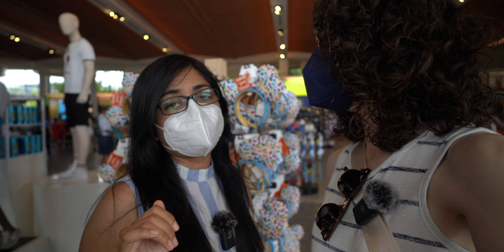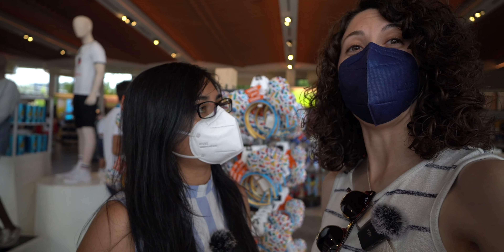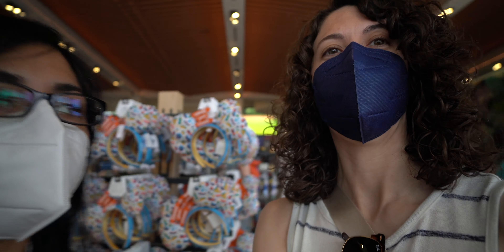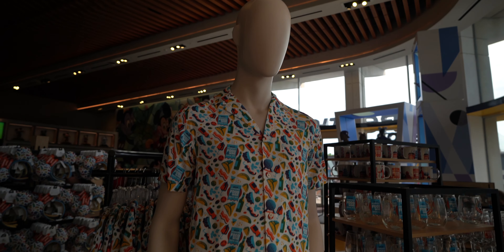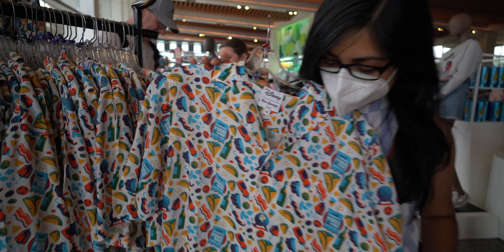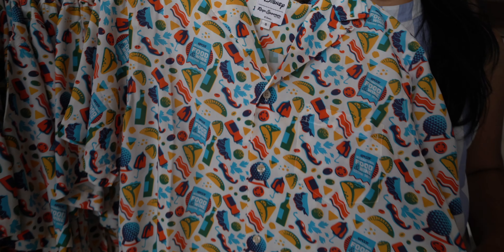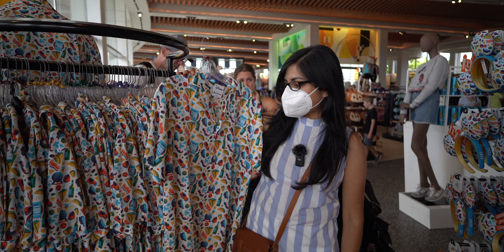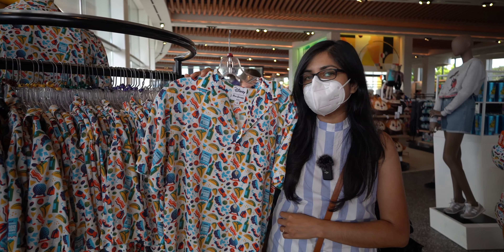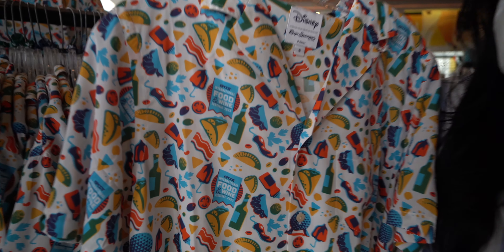We found a top for the festival. I think it's hideous, but my partner loves it. So help us decide — hideous or cute? I think it is adorable, it looks just like the bag and has food everywhere. I'm sad they don't have it in an extra small right now. I just think it looks like a mess. There's tacos, so I'm sold.